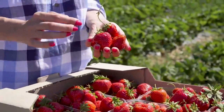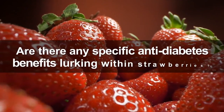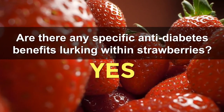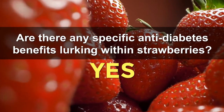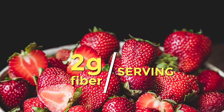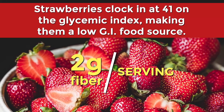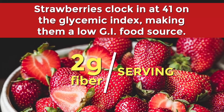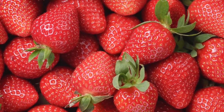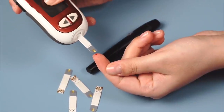Strawberries are looking like quite the healthful snacking option. But you are probably wondering, are there any specific anti-diabetes benefits lurking within strawberries? Yes! Number 5: Strawberries Fight Diabetes. With 2 grams of fiber per serving, strawberries clock in at 41 on the glycemic index, making them a low-GI food source. Their dietary fiber can slow your digestion and the introduction of sugar into your bloodstream, thus helping you avoid a dramatic rise in your glucose levels.